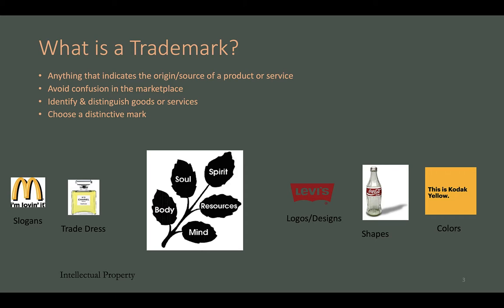The next question is: how do I choose a trademark? You want to choose a distinctive mark. In the picture, you can see some famous and distinctive marks at the bottom. You will also see a logo in the middle that is owned by our client, Sherry Dr. Felton. We will discuss this logo later in the presentation.